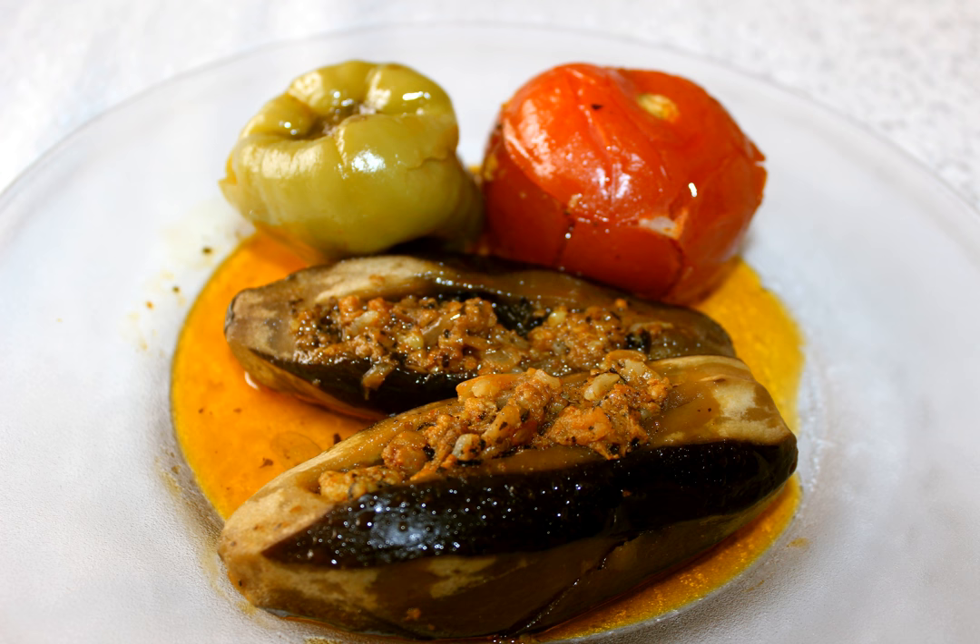In Italy, stuffed eggplants are cooked in the oven, and can be filled with mozzarella cheese in Rome, or with minced meat in Sicily. In Sicily, eggplants of the violet variety are used.